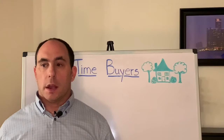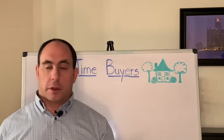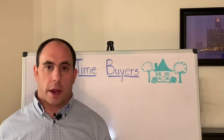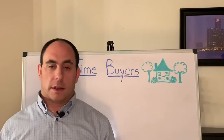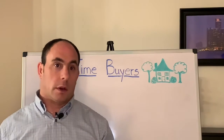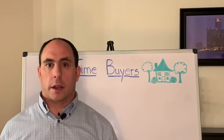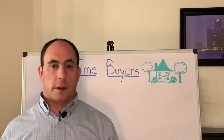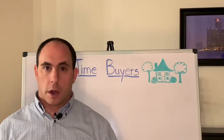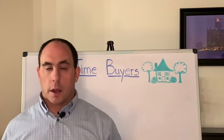The first option: if you look at the inspection report and something listed is really bad — for example, there might be asbestos in the house, which is a health hazard — you might decide you don't want to move forward. So the first thing you can do is back out of the contract. Your realtor will write up a document sent to the listing agent saying you want to back out. That's option one.